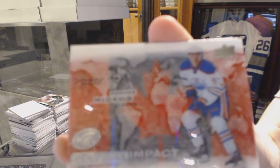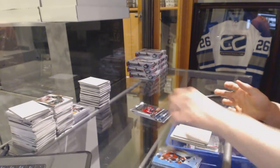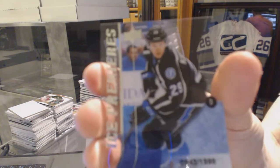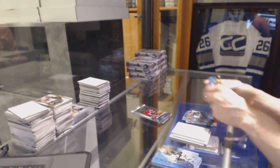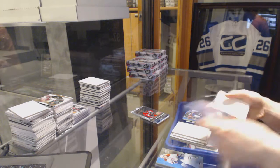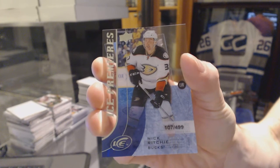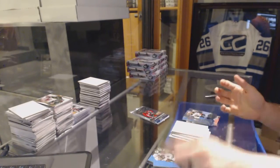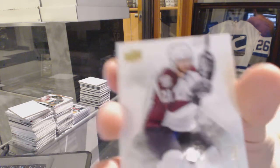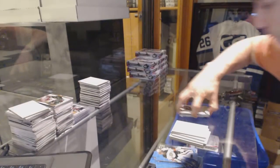Global Impact, Connor McDavid. Ice Premieres Rookie, number to 1999, Slater Cuckoo. Ice Premieres Rookie, number to 499, Nick Ritchie. Hell of a box to start. And we've got an Exquisite Base Card, number to 499, Peter Forsberg.